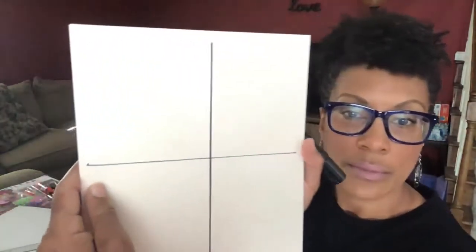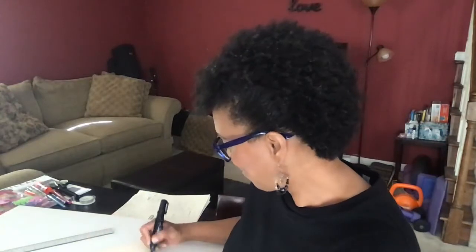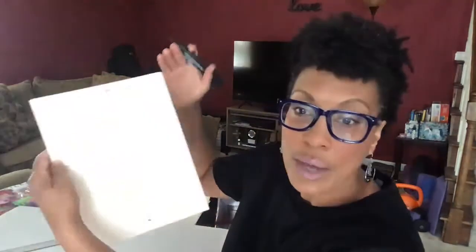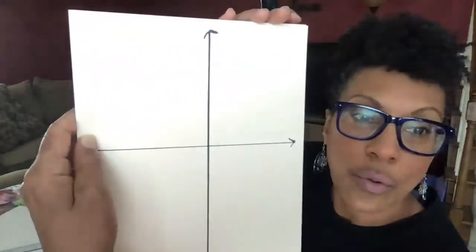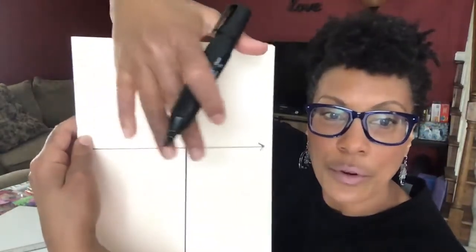Try to be as neat as possible — I'm big on neatness. Draw across and down the center of your board so it creates a crosshair. I like to put little arrows on the ends — they just speak to direction. Now you have your four quarters: quarter one, quarter two, quarter three, and quarter four.